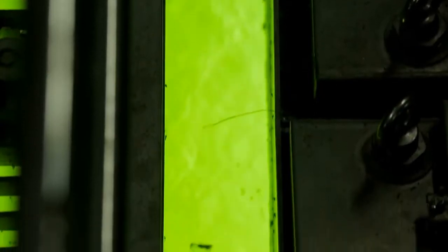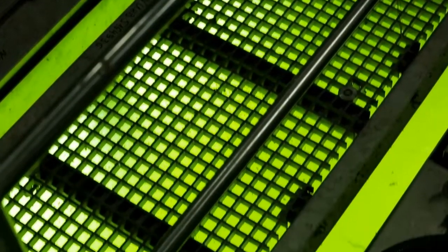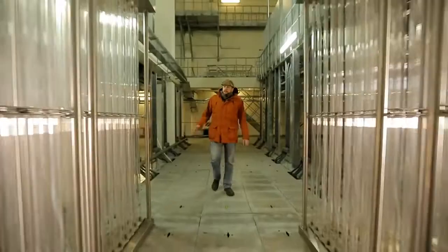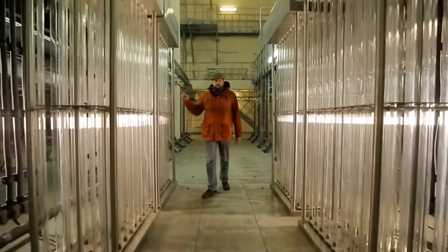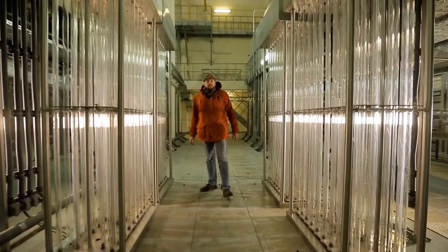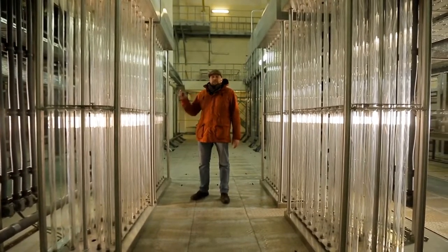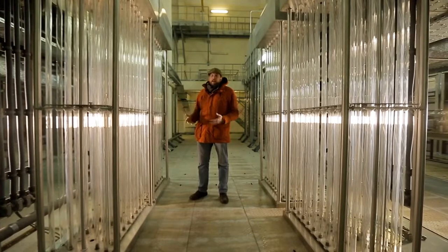At the last stage of treatment, the sewage water has such a poisonous green color, but this is not the result of the action of any chemicals. More than 6,000 quartz lamps, installed in 17 channels below, complete the stages of sewage water treatment. Ultraviolet eliminates all pathogenic flora, or simply speaking, disinfects the water.